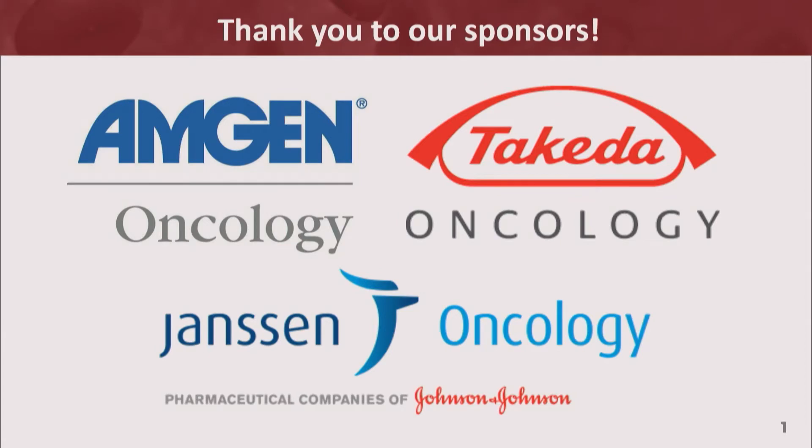Welcome everyone to the IMWG conference series for 2019 from Orlando, Florida. This is the one dealing with the best of ASH. I'd like to thank our sponsors for this event: Takeda, Amgen, and Janssen.